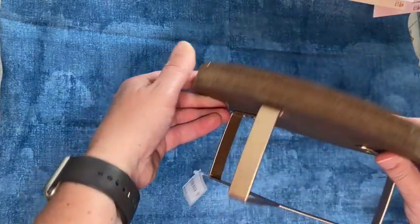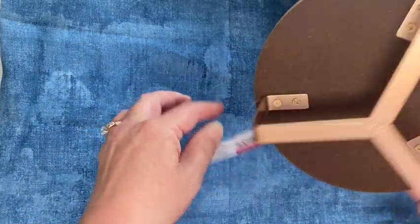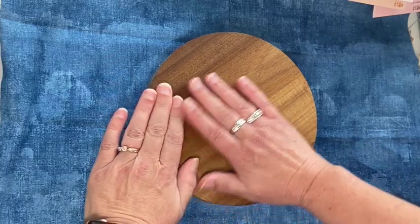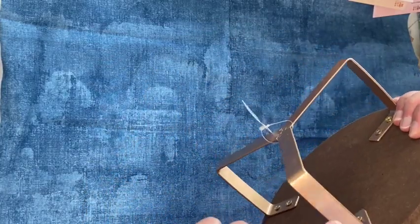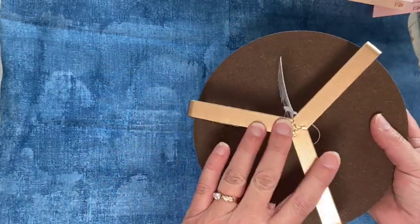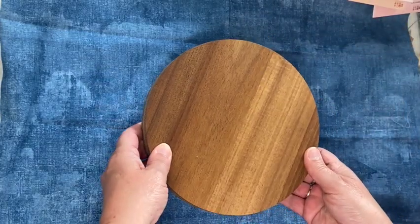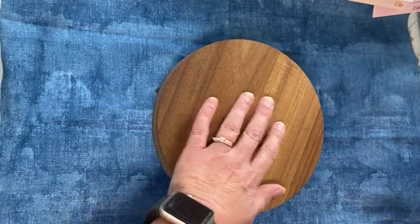I also got this riser for five dollars. I thought the wood was really pretty and I liked the copper-looking legs — I thought it would be really cute together.